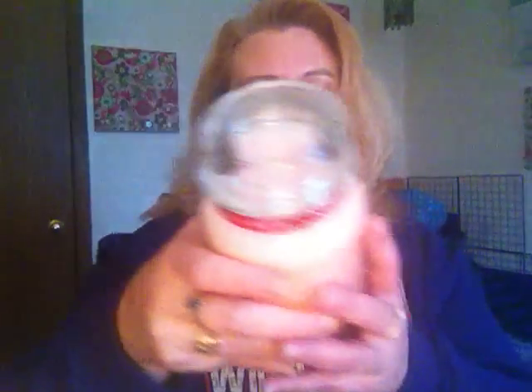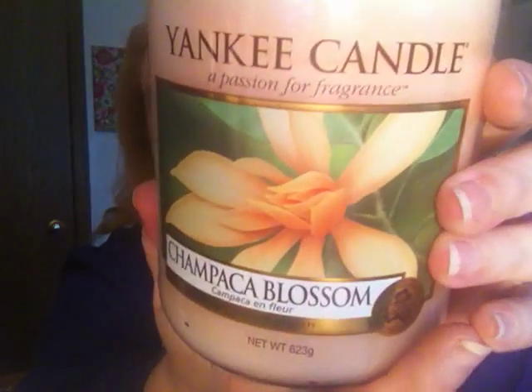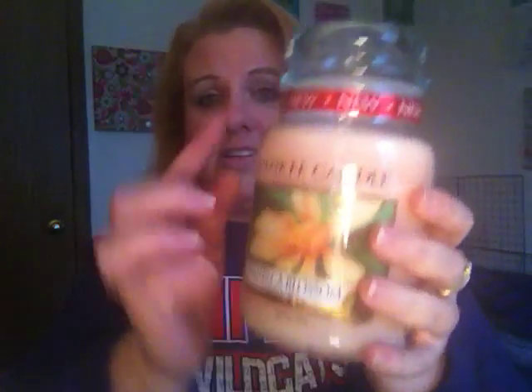The last candle I picked up — please excuse the way I pronounce this — is Champaca Blossom. This is a new one in their spring line that's going to come out. I picked it up at the outlet and was so excited they had it. It is a light peach color candle, really pretty, and it's got a picture of the flower on the front with the new label. It smells like a beautiful, delicate flower that you would find in Hawaii — not really overwhelming, but just strong enough. Smells really, really good.